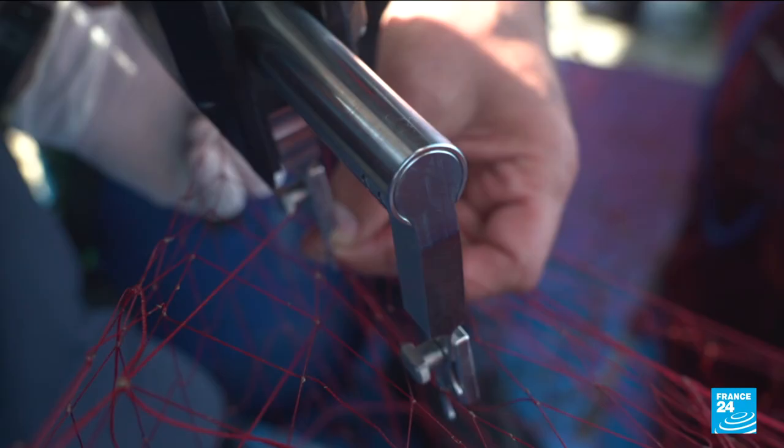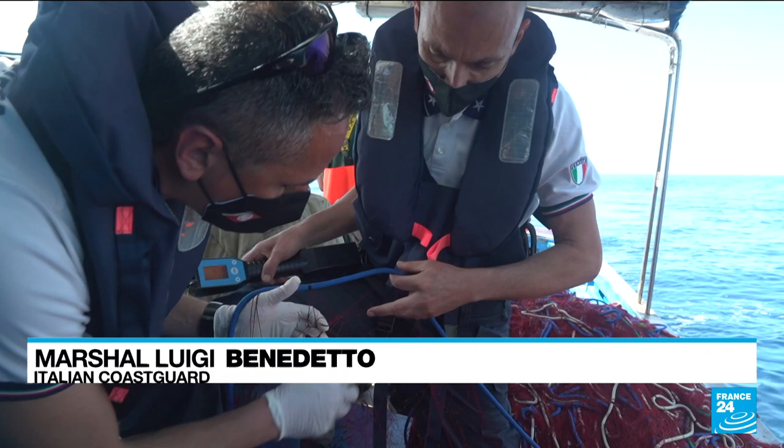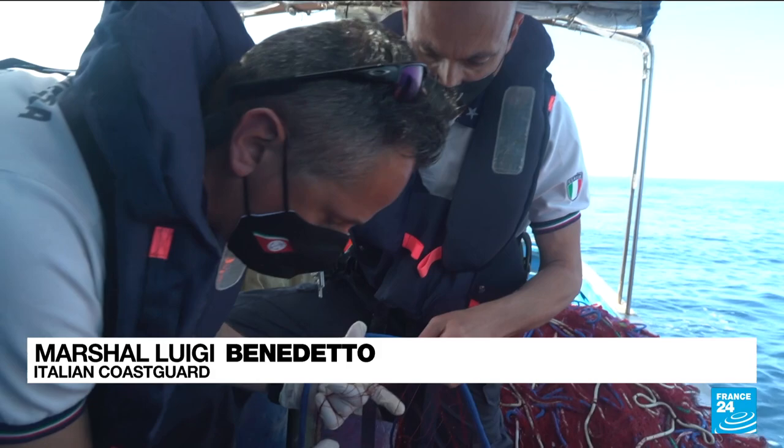Fish smaller than seven centimetres need to remain in the sea. To ensure that, the officers also check the nets. The holes can be less than 20 millimetres, which allow small fish to escape and ensures that they don't get stuck in the nets.